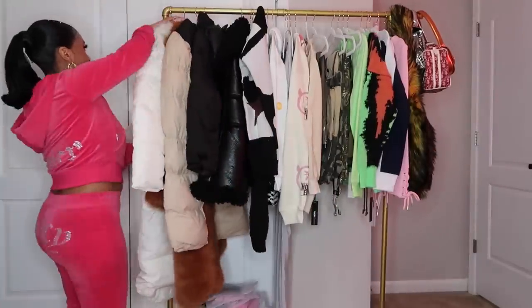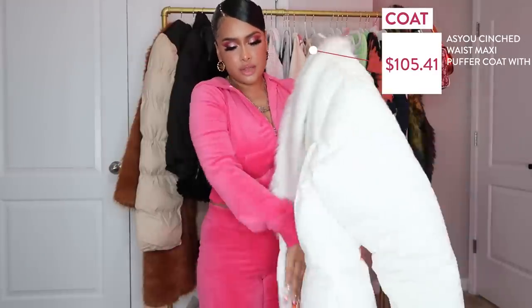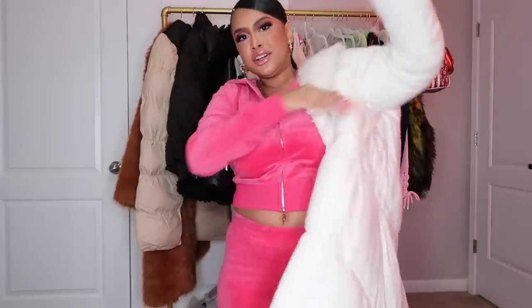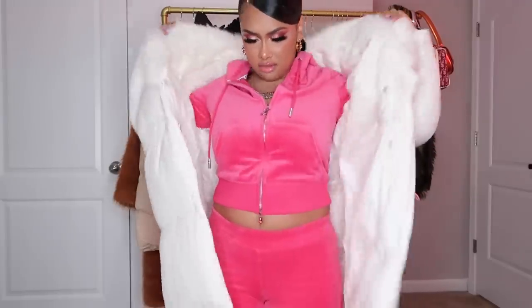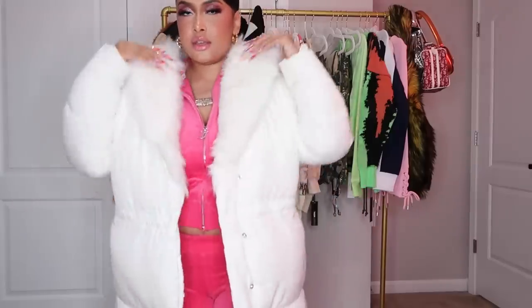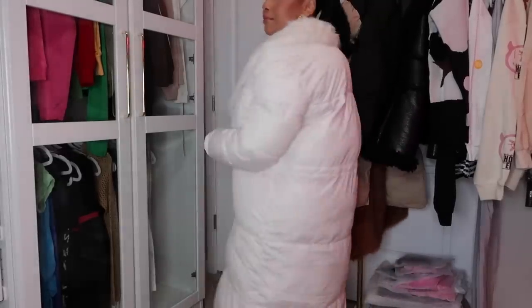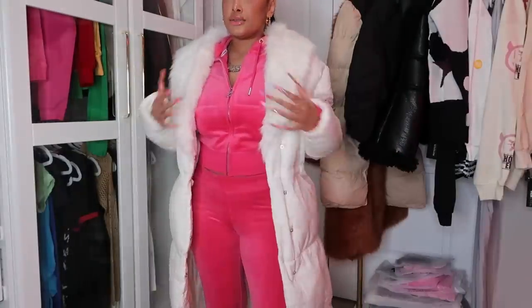That was all the purses, shoes, and accessories — now we're getting into the clothes, starting with coats. The first one is a white coat from ASOS — this is actually a fit that Claudia styled for a trip we're taking. I've really been into long coats lately. It's white with fur on it, my first time ordering from this brand. I got the right size — I went with a small instead of extra small because I wanted it to have some room. Looks good and feels good!